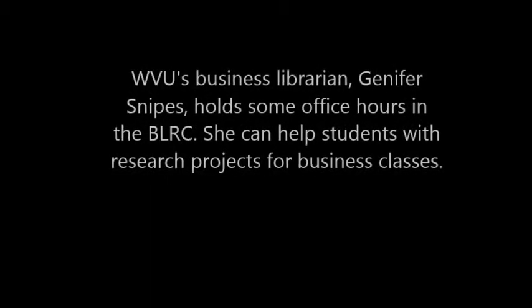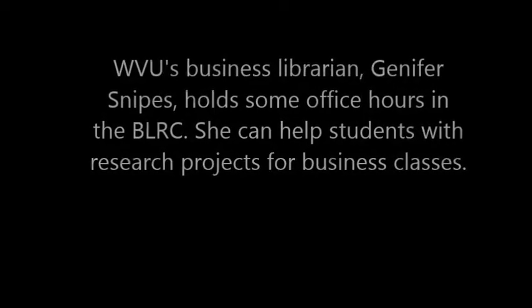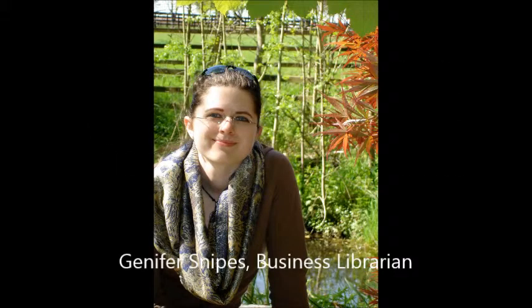Jonathan Fluhart is a finance tutor who has worked for us since 2011. He also has undergraduate degrees in English and in accounting. WVU's business librarian Jennifer Snipes holds some office hours in the BLRC as well, and she can help students with research projects for business classes.